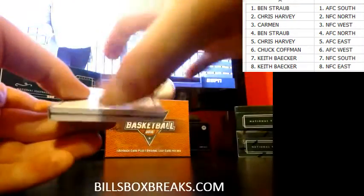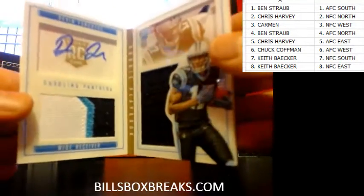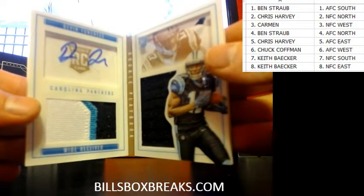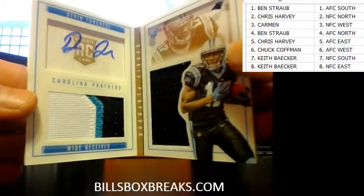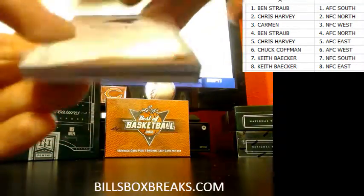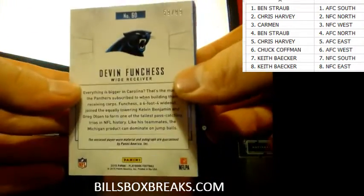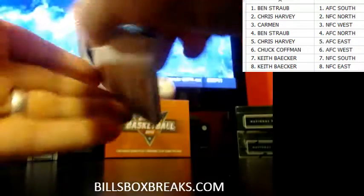And the booklet. Let's take a look. Ooh, nice patch here — Devin Funchess for the Panthers. Nice three-color patch with a jersey booklet. That should be at least a 99 if not lower, and it is 59 out of 99 for the Panthers. Nice little gold book.